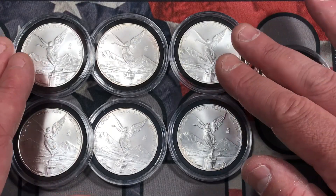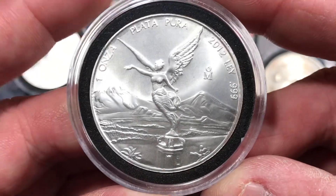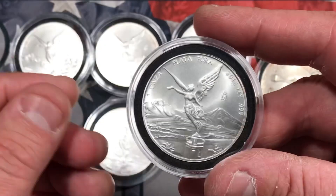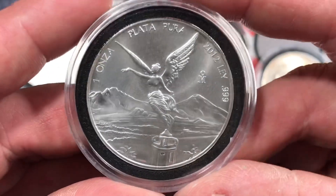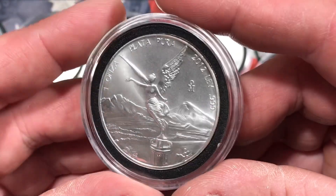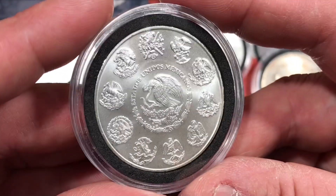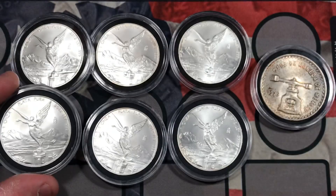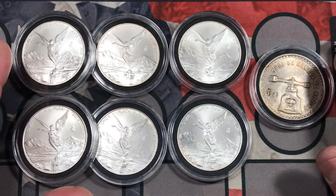He also had six Libertades. They're all the same year — they're all 2012s — but that's okay. They're all in great shape. They came in Mylar flips, little plastic flips. I put all these coins in capsules when I got home. But they were all from Atmex — they were labeled Atmex on the flip. So somebody probably paid $40 or $50 a piece for these things and then went and sold them for right over spot price. I was excited to pick them up because the coin shop was charging $6 over spot.